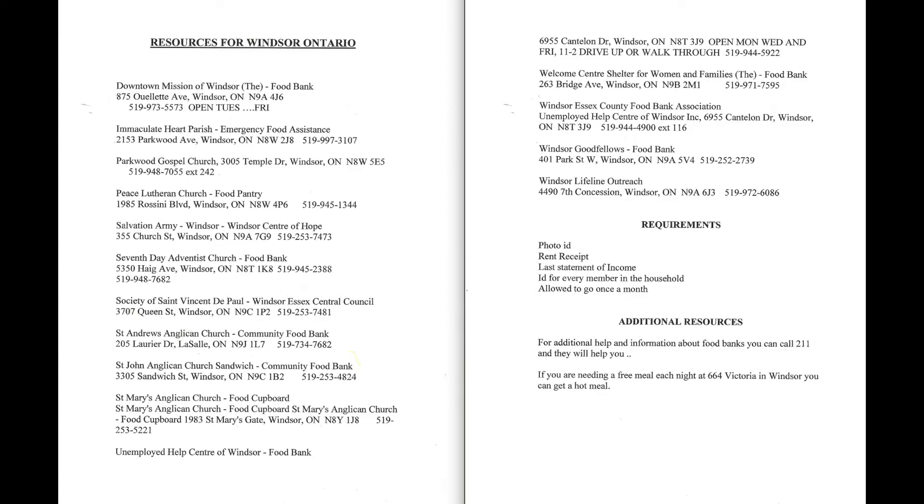You are allowed to go to these resources once a month. You can call 2-1-1 if you need any additional help or information about food banks or getting a hot meal. If you are needing a free hot meal you can go to 644 Victoria Street in Windsor. You will be able to have a hot meal here.